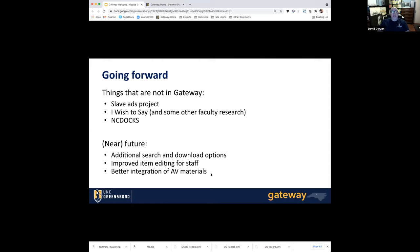Some things coming in the near future are additional search and download options, because I'm not 100% happy with the way all of that works right now. There will also be some improved tools so that staff members — mostly people in SKUO — will be able to get in and edit items on the site. And some better integration of audiovisual materials, because there's some improvement that can happen there too.